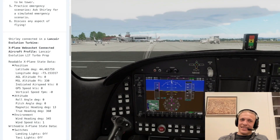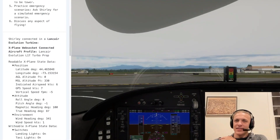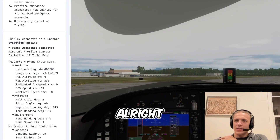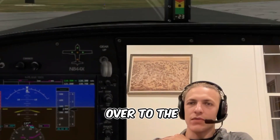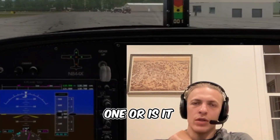KBTV weather: ceiling overcast 11,000 feet, wind calm, altimeter 29.99. Landing lights and strobes coming on for runway operation. All right, I'm going to taxi over to the beginning of the runway. What runway is over here — runway 1 or is it 1-9?